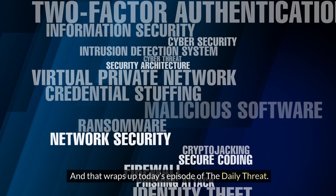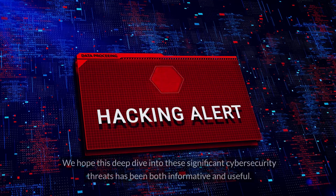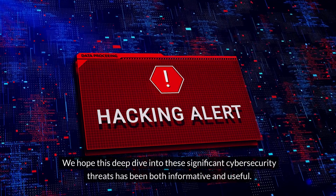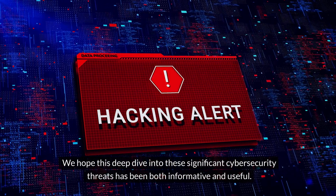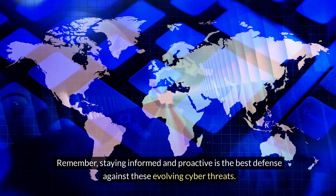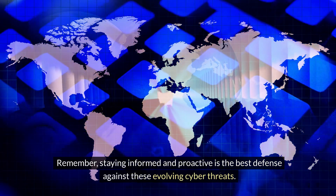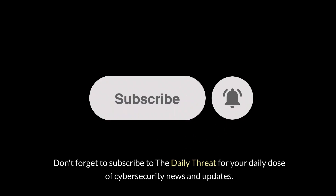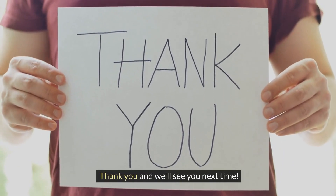And that wraps up today's episode of The Daily Threat. We hope this deep dive into these significant cybersecurity threats has been both informative and useful. Remember, staying informed and proactive is the best defense against these evolving cyber threats. Don't forget to subscribe to The Daily Threat for your daily dose of cybersecurity news and updates. Thank you, and we'll see you next time.